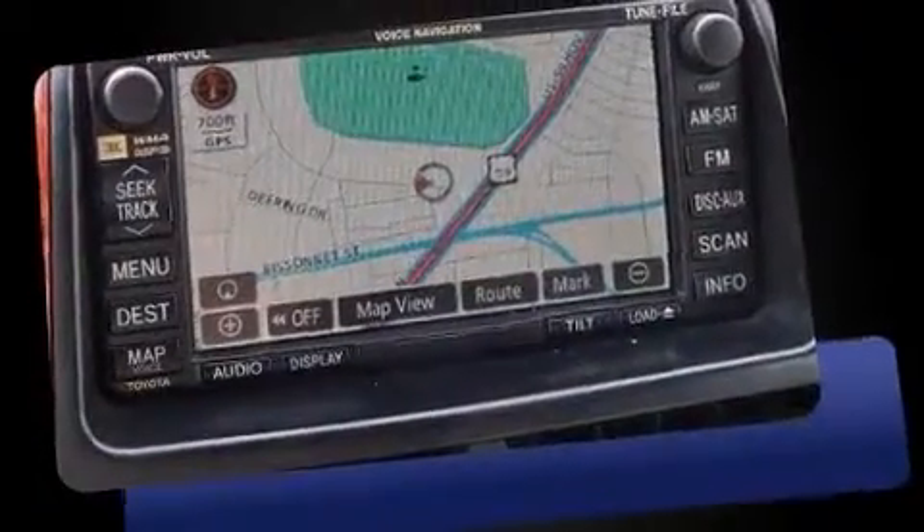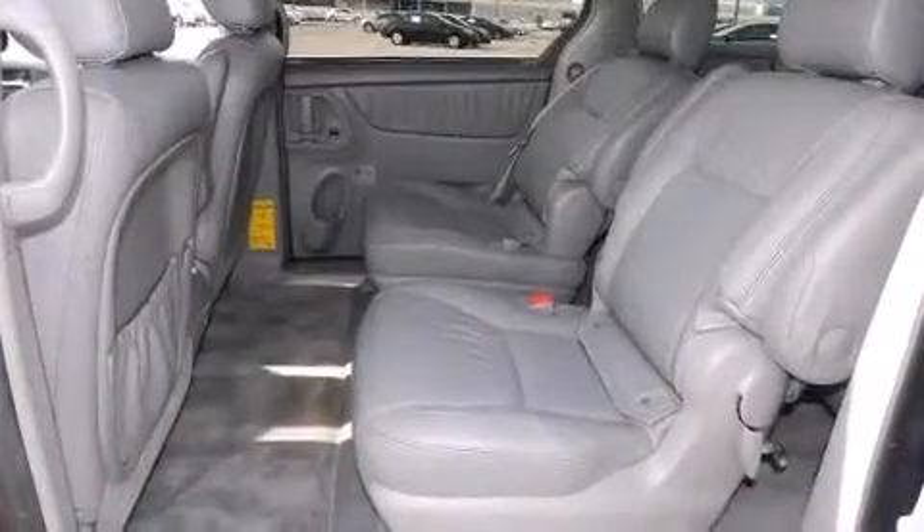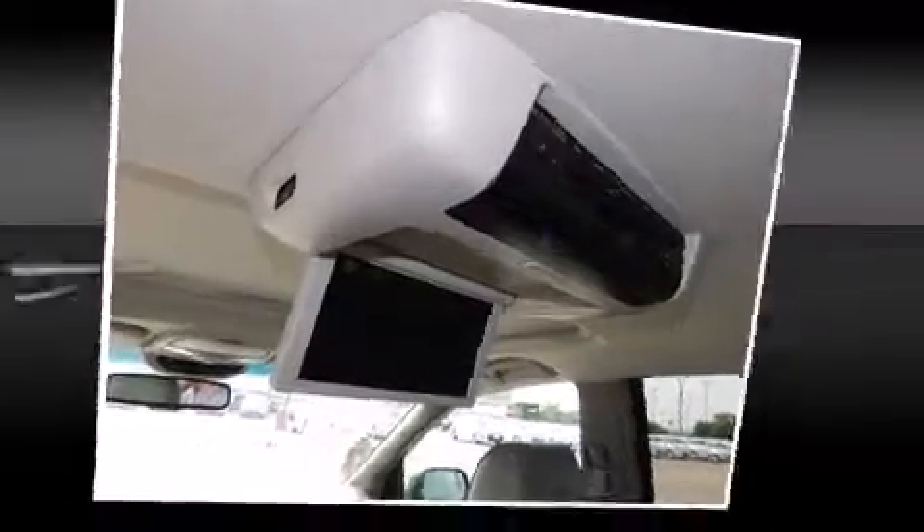Toyota infused the interior with top-shelf amenities such as heated seats, a power rear cargo door, removable floor console, and power front seats. Passengers in the third row enjoy seat-back reclining functionality, providing an extra level of comfort and convenience.